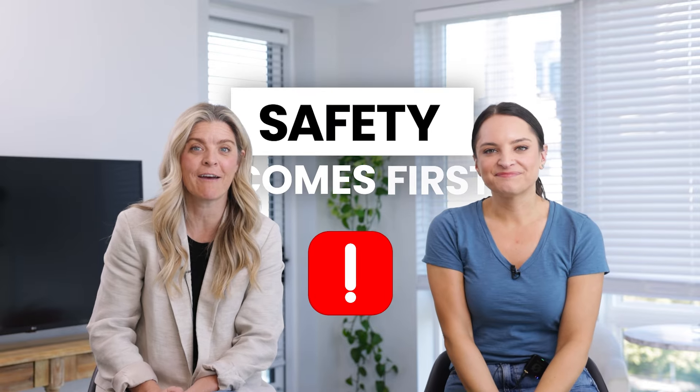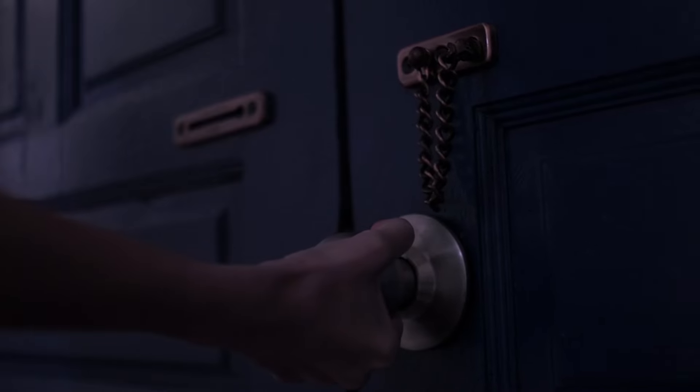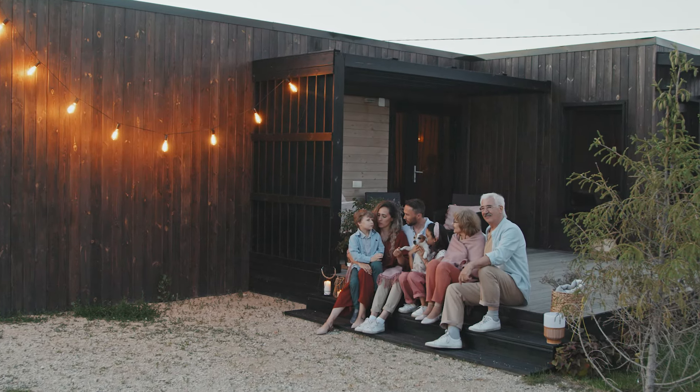Safety is absolutely first, but after that, it is the hospitality of your home. It's welcoming these guests. They are staying for a safe overnight stay, a warm overnight stay, and a house that is prepped and ready for each and every stay. It's time, it's money, it's safety — it's all the things, and it really goes back to that preventative maintenance.